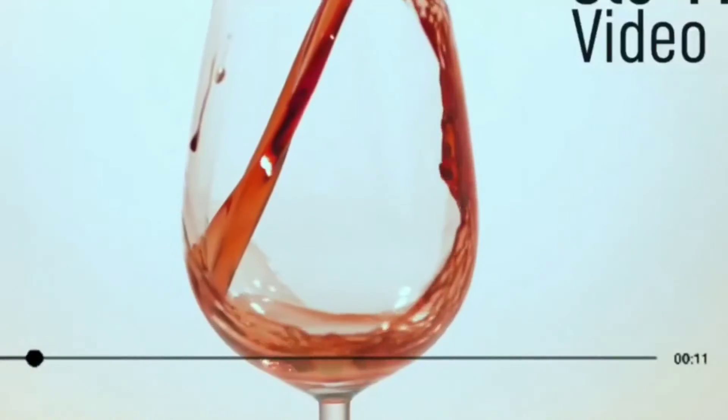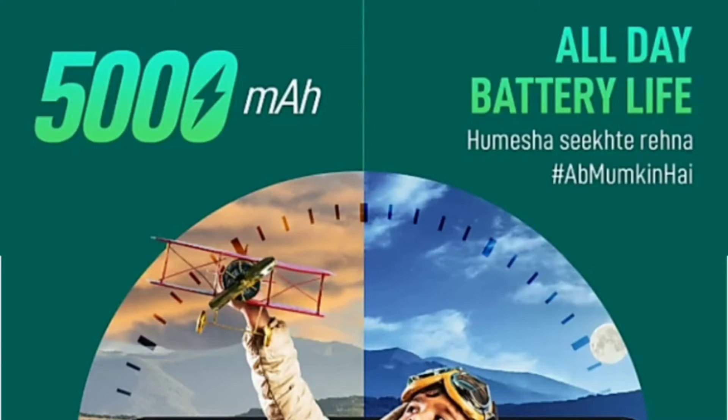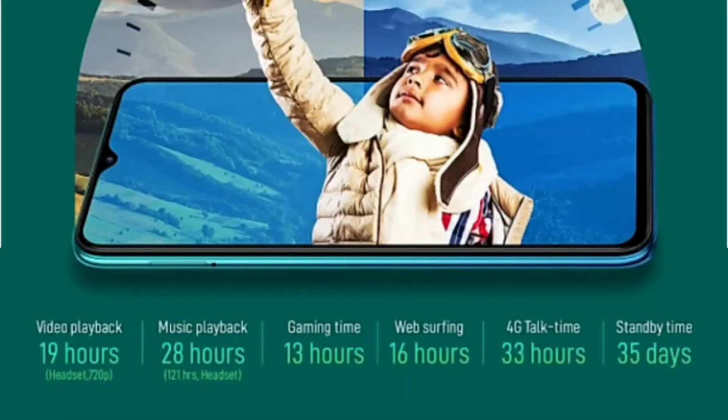This smartphone will run on Android 11. If we talk about additional features, you will get to see an audio jack, Wi-Fi, GPS, Bluetooth, and also a fingerprint scanner.